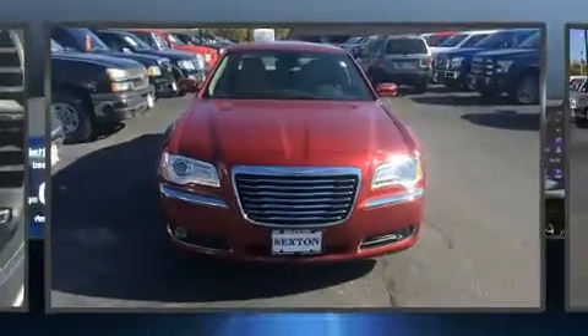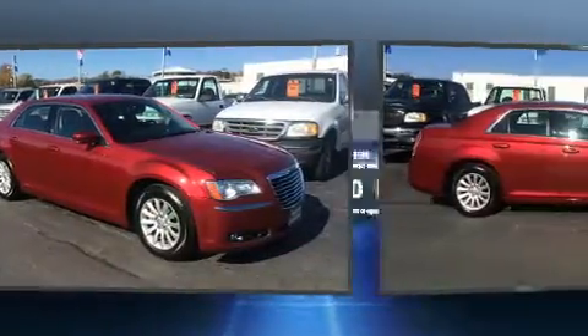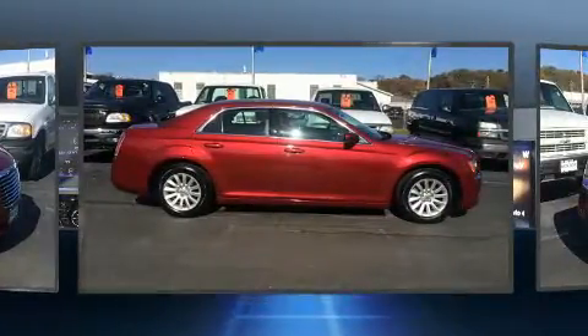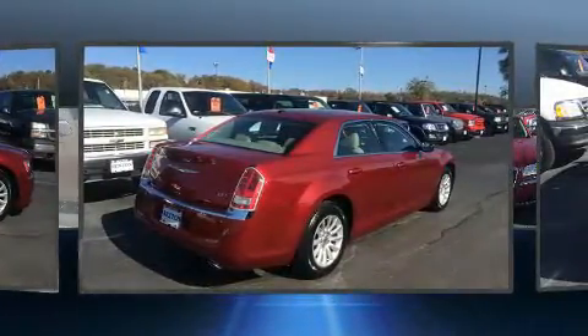You can expect a lot from the 2014 Chrysler 300. This four-door, five-passenger sedan still has less than 25,000 miles. It features an automatic transmission, rear-wheel drive, and a refined six-cylinder engine. Chrysler prioritized fit and finish, as evidenced by